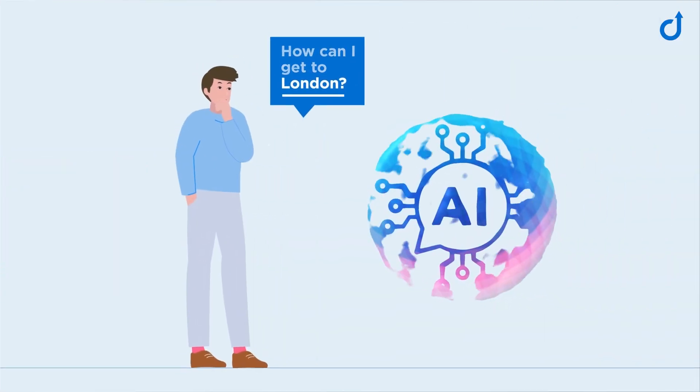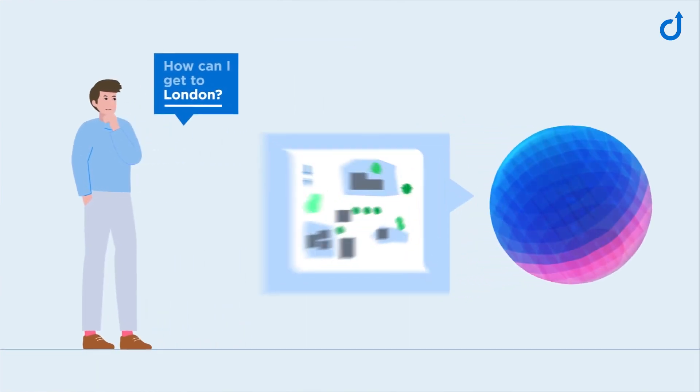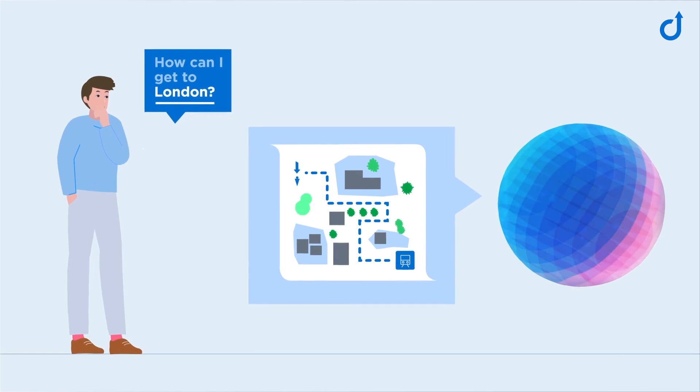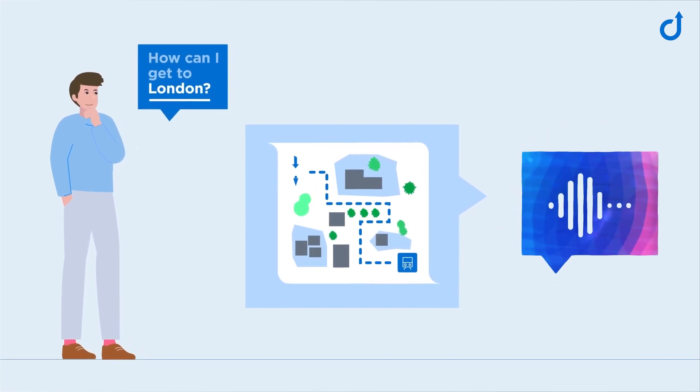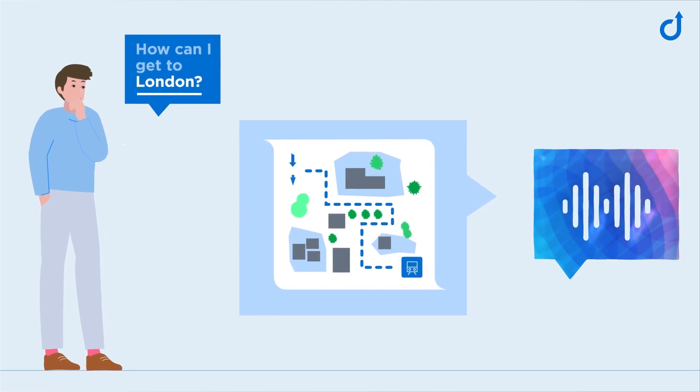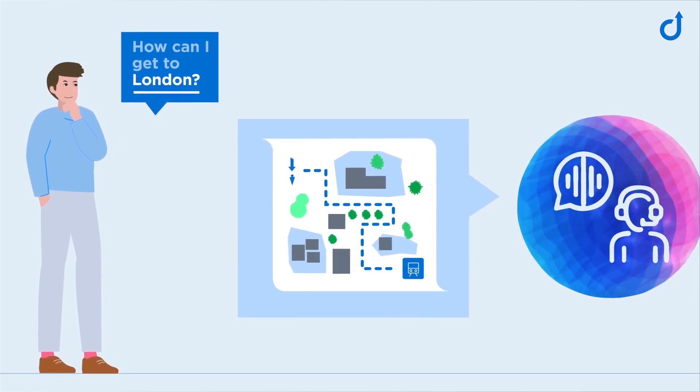A conversational AI agent, on the other hand, is designed to solve this problem. By using state-of-the-art technology, it is able to dynamically adjust its responses. This makes for a more natural conversation, much like talking to a human.